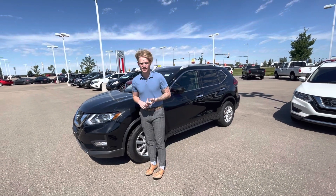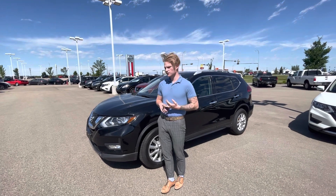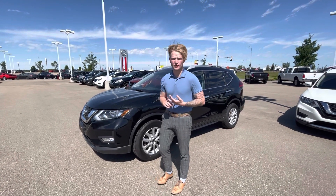At this gorgeous 2017 Nissan Rogue here. Under the hood you're going to have a 2.5 liter four-cylinder, so it's going to be tremendously fuel-efficient on gas, yet it'll get you from point A to point B.